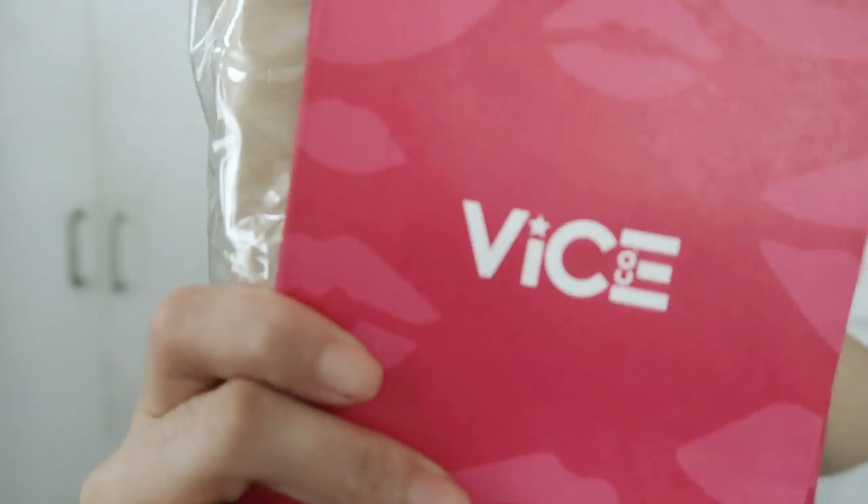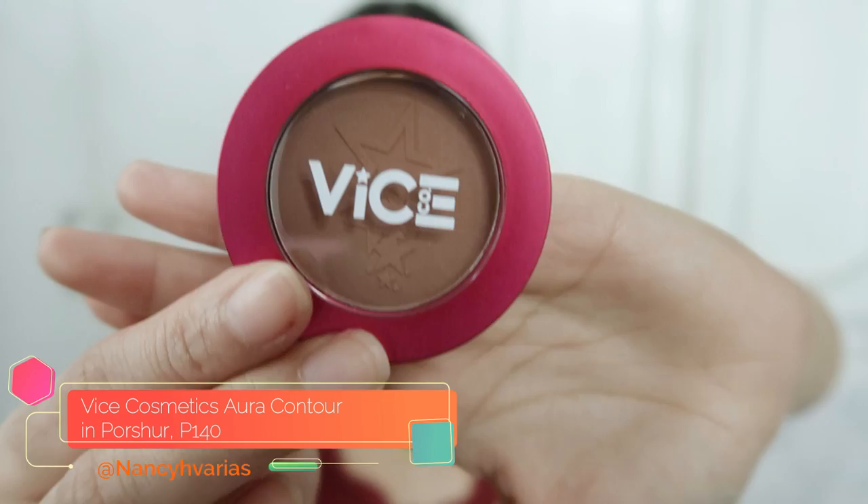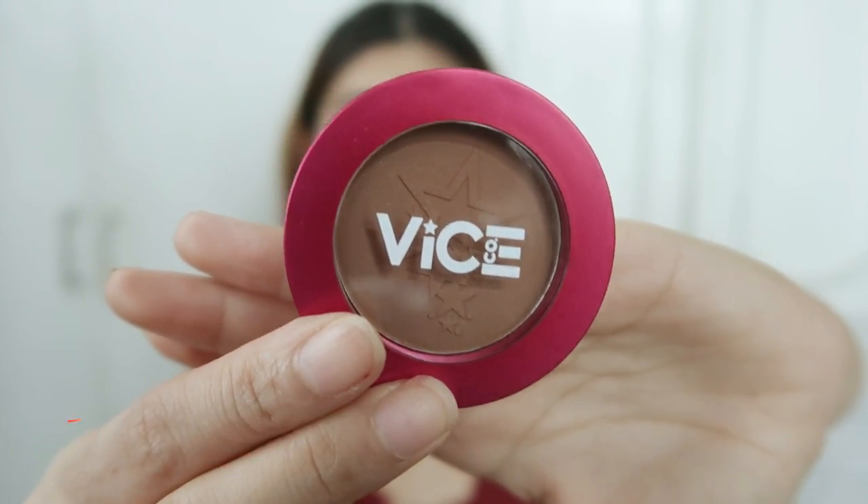Hindi ko na na-film yung next ko — akala ko that the camera is rolling but hindi. Another product that I got is from Vice Cosmetics. Every time I go to Watsons, it's always sold out. So sobrang happy ako that I was able to get this in Shopee. So this is Vice Aura Contour in the shade 'For Sure'. I can definitely say that it is very pigmented kasi nilagay ko na siya kanina.